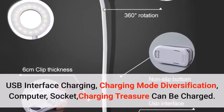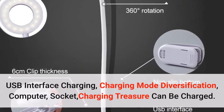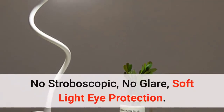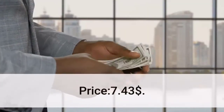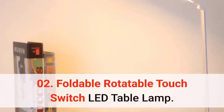USB interface charging with diverse charging modes — computer, socket, or power bank. No stroboscopic, no glare, soft light for eye protection. Price: $7.43.